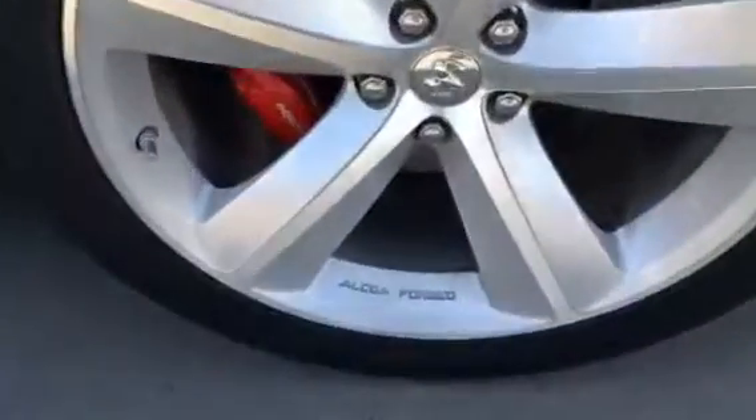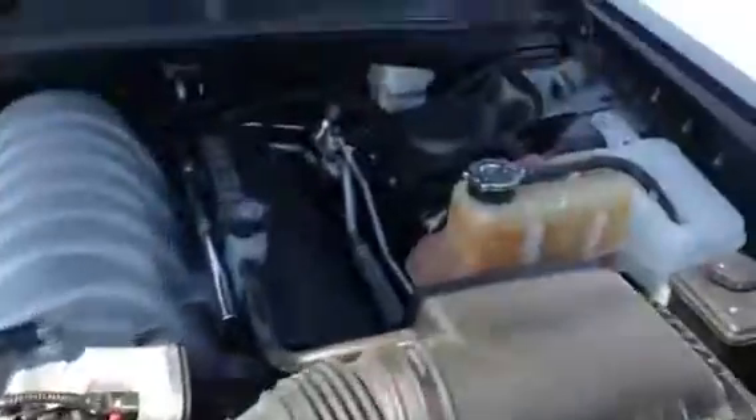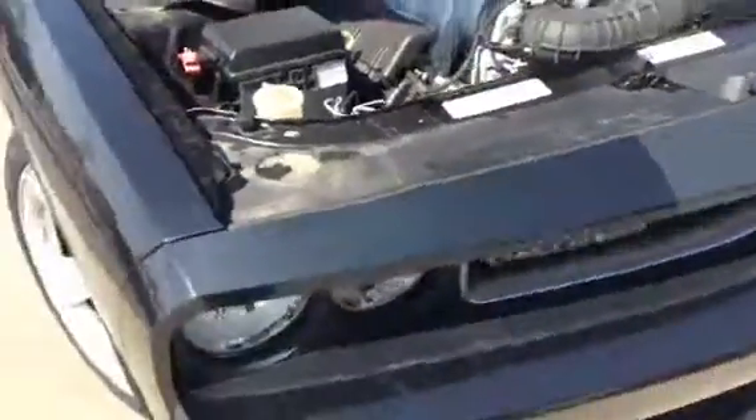Forged alloy wheels, still lots of tire on the all-season tires there as well. Moving in, I just want to show you underneath the hood — got the nice 6.1 liter Hemi, lots of power, lots of juice, lots of fun. You could pick up all the chicks in this; I don't know if that's what you're into, but that's definitely one of the highlights of one of these cars.